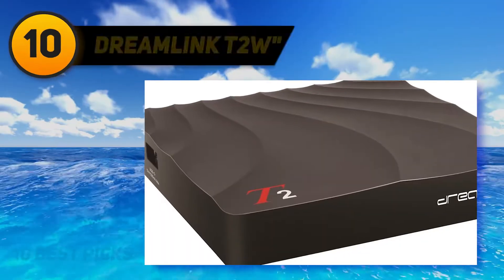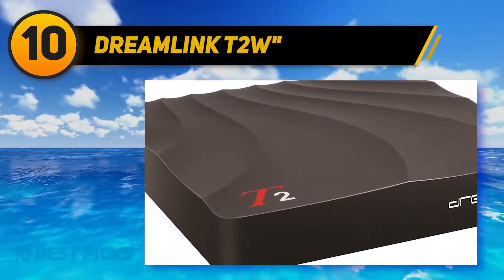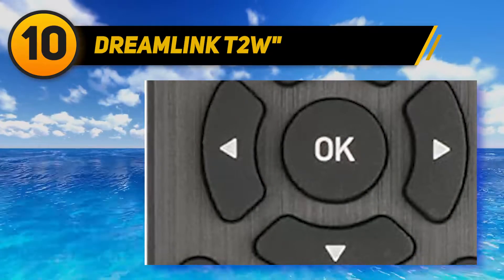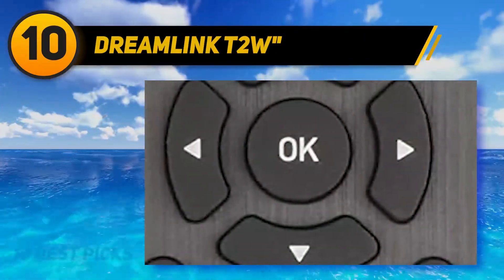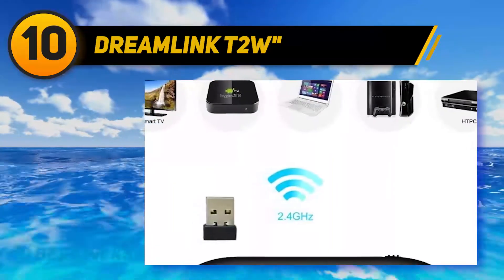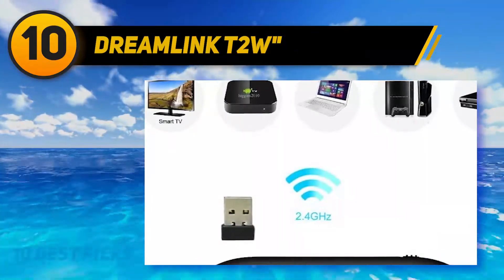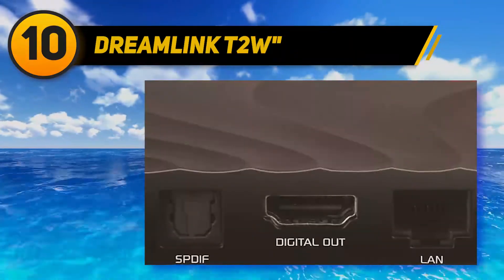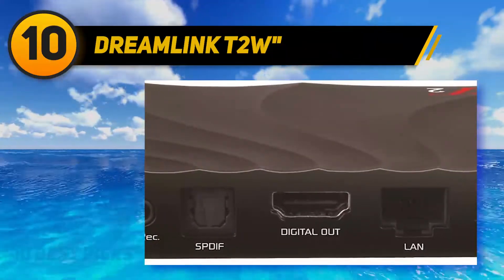Starting at number 10: the Dreamlink T2 Watts. This is an ideally suited Android set-top box for anyone, and the best part is the fact that it comes with a free wireless keyboard. This also doubles as a gaming controller, so you're pretty well covered if you're looking to get some casual gaming done. The company mentions that you can change the color of the keyboard as you see fit, which gives it a distinctive edge over the competition.